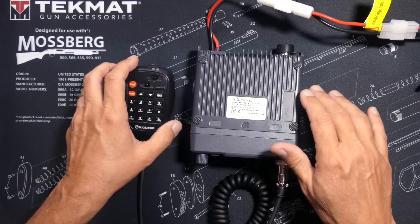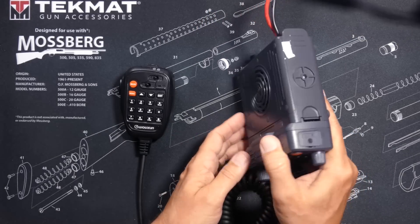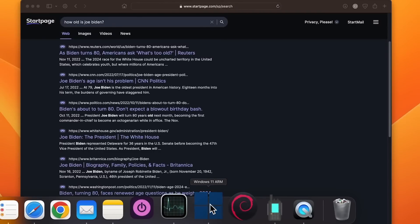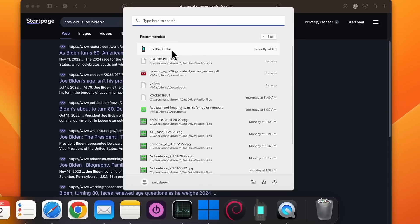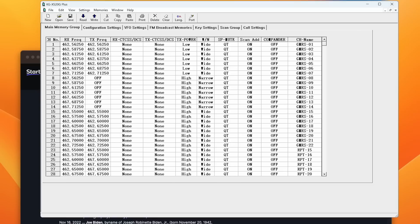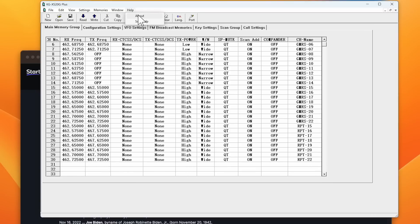The programming software runs only on Windows. If you have an Intel-based Mac, you can easily run the software by installing Bootcamp or Parallels. If you have a newer Apple Silicon-based Mac, you can also use Parallels, but it takes a bit more tinkering. You cannot use Bootcamp on a Silicon-based Mac.